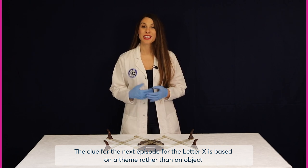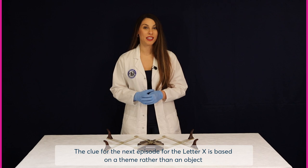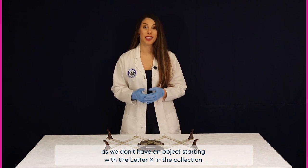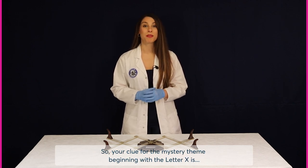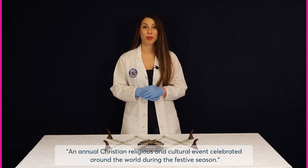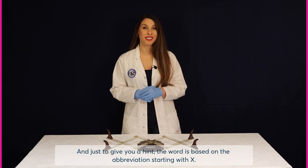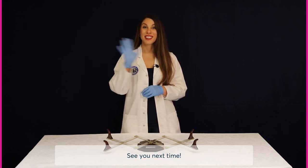The clue for the next episode for the letter X is based on a theme rather than an object, as we don't have an object starting with the letter X in the collection. Your clue for the mystery theme beginning with the letter X is an annual Christian, religious and cultural event celebrated around the world during the festive season. Just to give you a hint, the word is based on the abbreviation starting with X. See you next time.